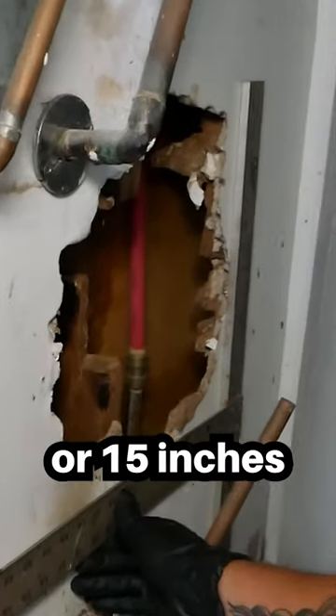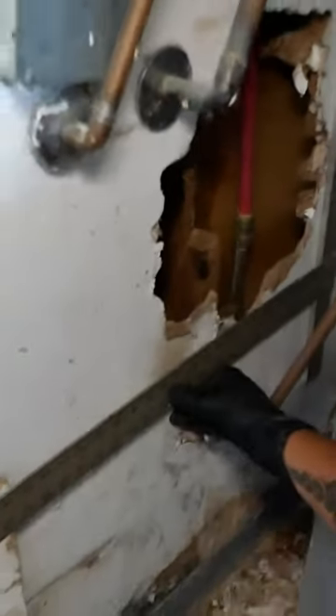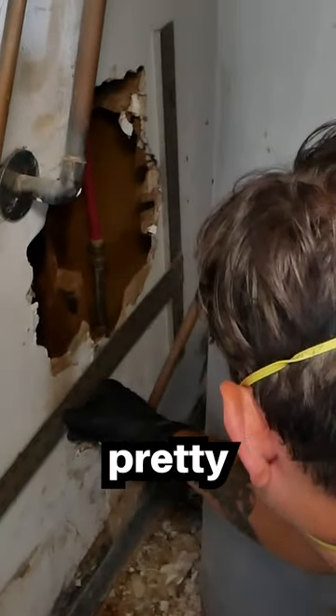Looking at the gap here, it looks like about 15 inches going this way and another 15 inches going up — so a pretty good-sized gap.